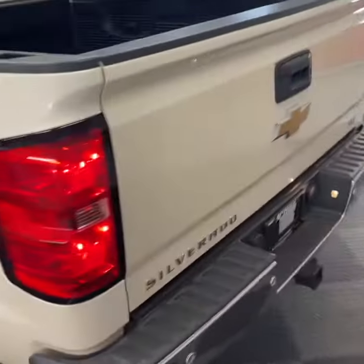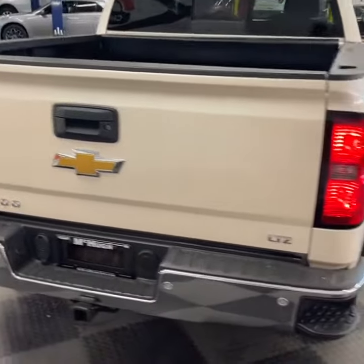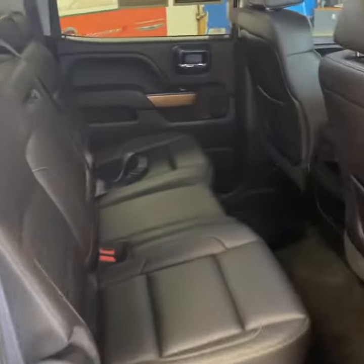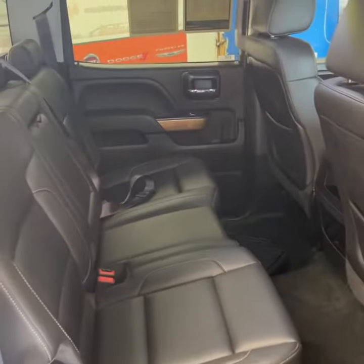Walking around the back, it's got the easy side steps to step up into the bed if you need to. Coming into the back seat, it's got black leather interior, which is very nice. Plenty of room back here and cup holders for the back seat passengers.